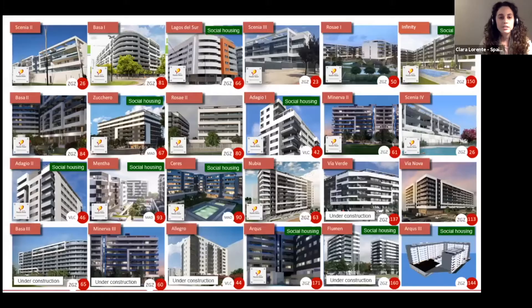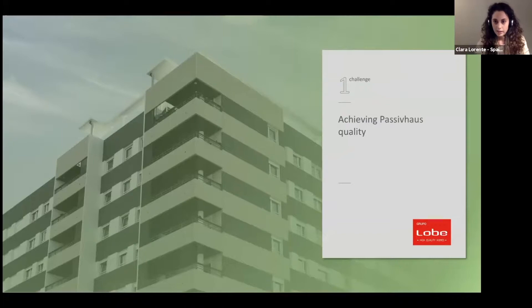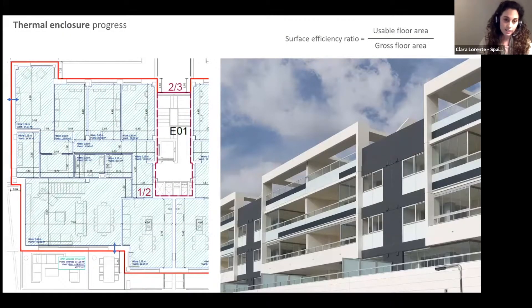Here you can see several projects that are already certified, under construction, or being designed right now. Since they are multifamily residential buildings, each one has a large surface area, meaning our 19 certified buildings account for around 70% of all Passive House certified area in Spain. One of the first challenges we faced was the thermal enclosure. We had to increase the thickness of the insulation layer, which made the walls wider. In Spain, urban regulations limit the build surface per plot, so thicker walls compromise the actual size of each home.